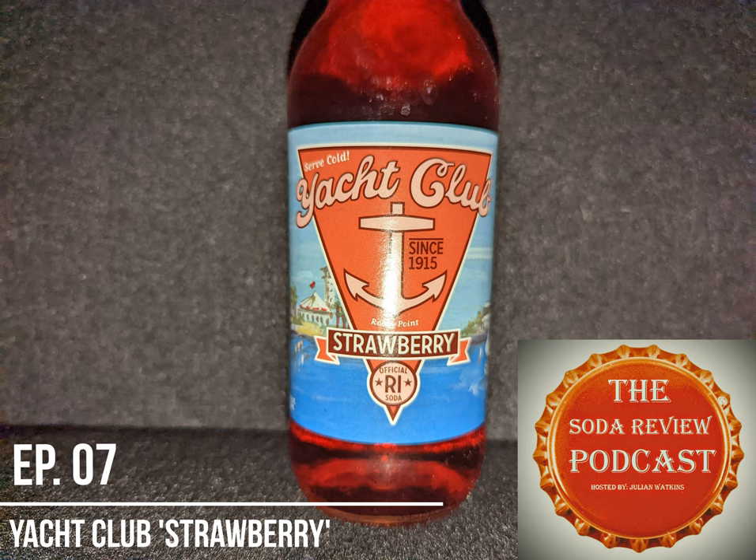The Yacht Club Bottling Works is actually located in Centerdale, Rhode Island. And if we look at the ingredients here — no sodium benzoate. This is as pure as it gets, folks.